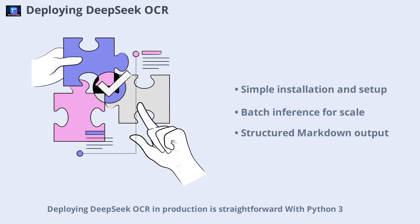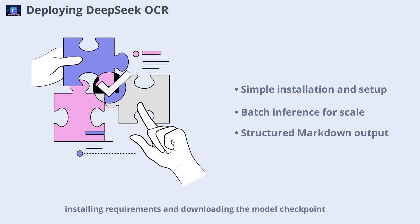Deploying DeepSeek OCR in production is straightforward. With Python 3.1+, a CUDA-enabled GPU, and PyTorch 2 or higher, you can install and run the model locally. The setup process involves cloning the repository, installing requirements, and downloading the model checkpoint. Once set up, you can process single documents or run batch inference for high throughput. Each document produces a markdown file that retains layout and structure, ready for further processing into HTML, JSON, or tokens for language model pre-training.